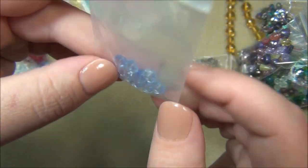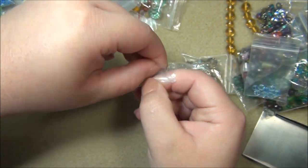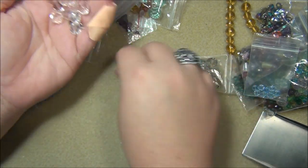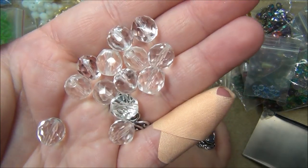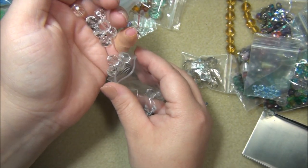There are more of those hand-cut crystal beads, and these are Czech fire polish 10-millimeter beads. I love some Czech fire polish.